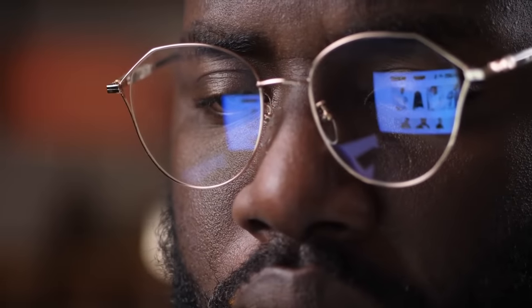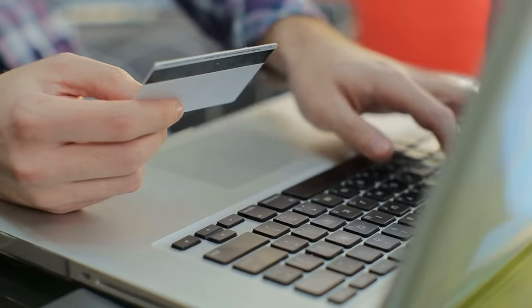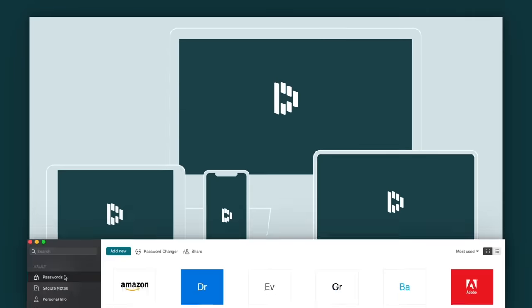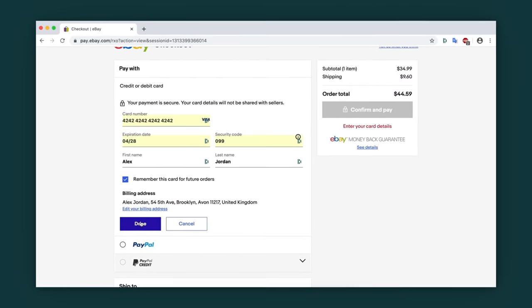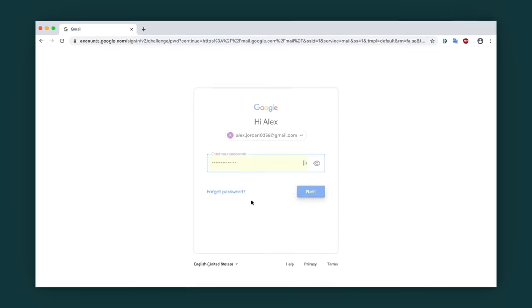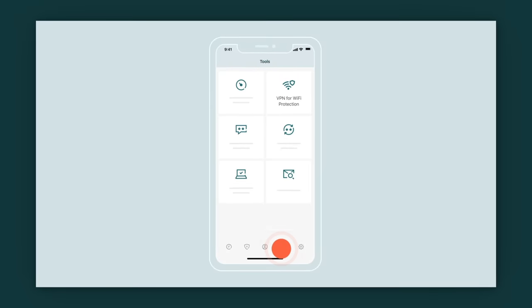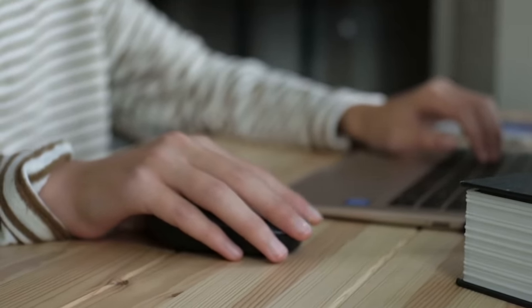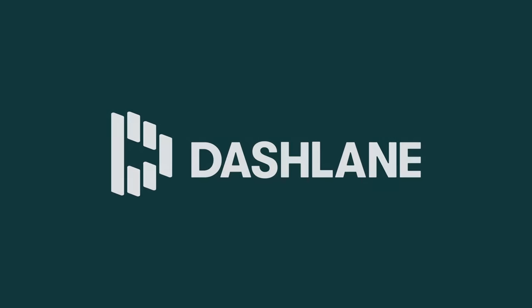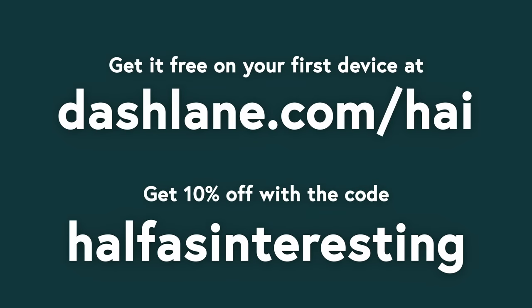When you spend a lot of time online, you start to notice the friction—all the time it takes to enter passwords, write out your address, fill in your credit card info, enter your frequent flyer number, etc. It adds up, but Dashlane solves this better than anyone else. It stores all your passwords in one place, generates unique and virtually unhackable complex passwords, keeps all your other info together, and does all of this super securely. It also syncs across devices and platforms, and even includes features to boost your privacy like a built-in VPN—something that normally you'd pay a similar price for without all the other features. Dashlane does a lot, but everything it does is centered around making your time online simpler and safer. You can try it for free on your first device at dashlane.com/HAI—and if you decide to upgrade to Premium, use the code half-as-interesting to get 10% off.